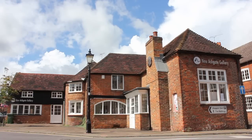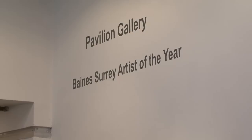Bain's Surrey Artist of the Year consists of two different exhibitions: the group show held here every autumn, and then the exhibition by the winning artist of the Surrey Artist of the Year from that group exhibition.